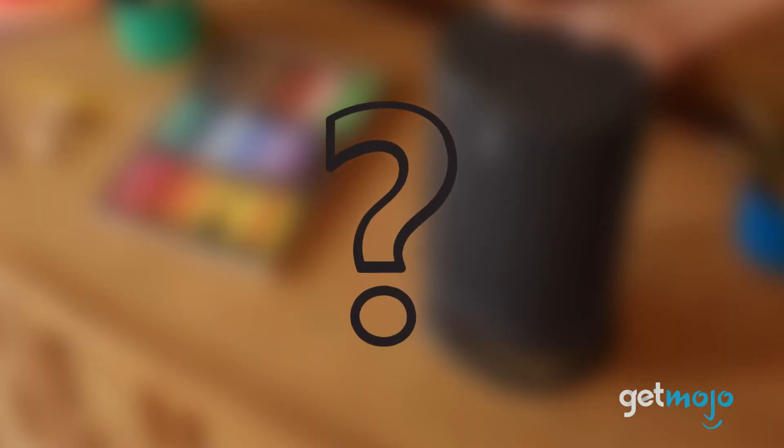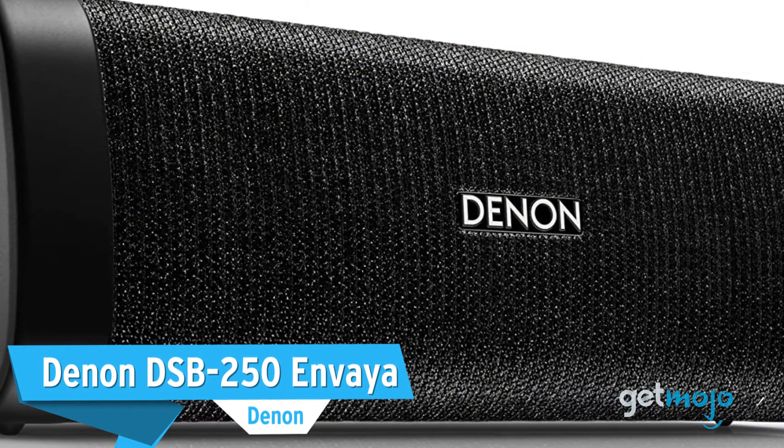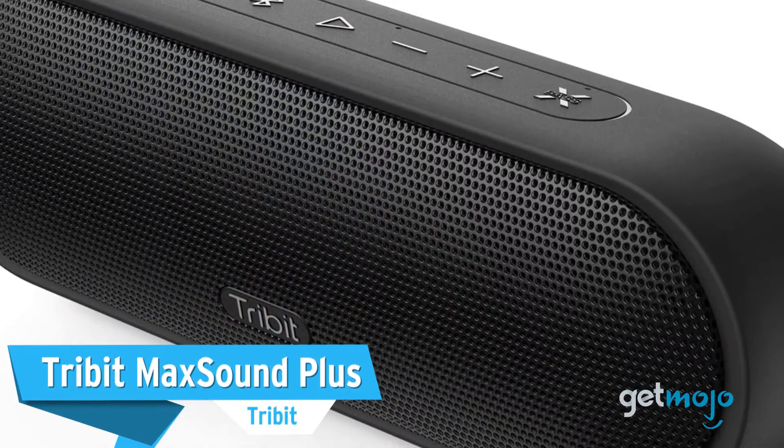Before we reveal our last pick, we wanted to give a shout-out to some other great speakers: the Denon DSB250 Envia, JBL Clip 2, and Tri-Bit Max Sound Plus.